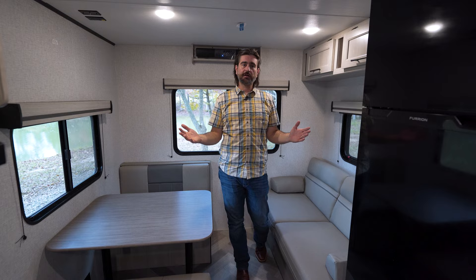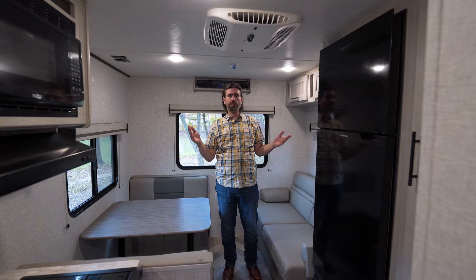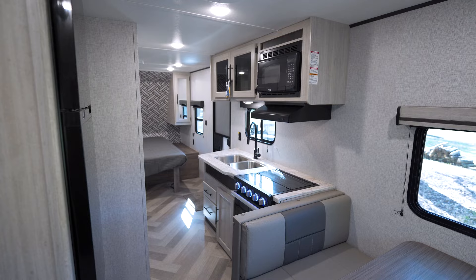This is 30-amp service, and it contains a single air conditioner roof mounted, and it's a direct dump in here. Because this is a small trailer at 25 feet 4 inches and right around 4,500 pounds dry, this thing is really going to cool this down quickly.